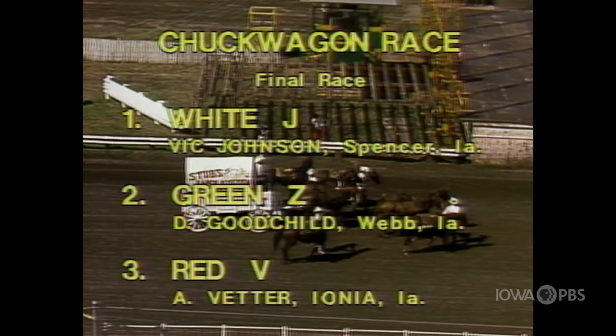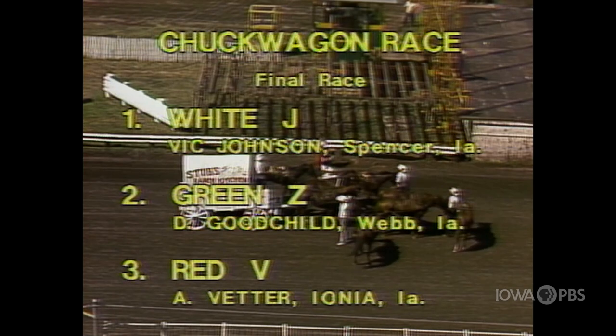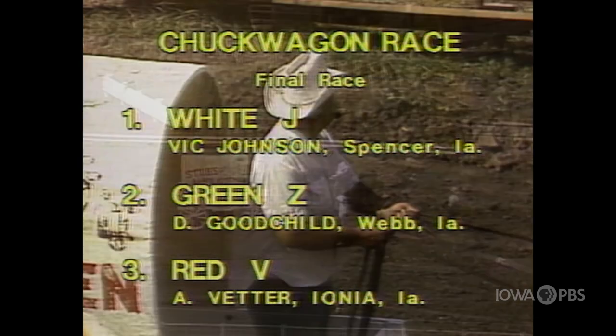The winner of our chuck wagon race this afternoon is Vic Johnson. Placing second this afternoon, Goodchild and Lindgren in the green covered wagon. And placing third, Arnold Vetter with his red-topped wagon.